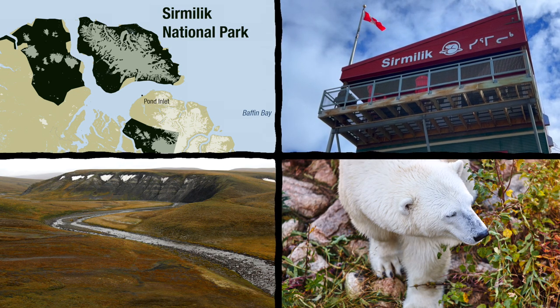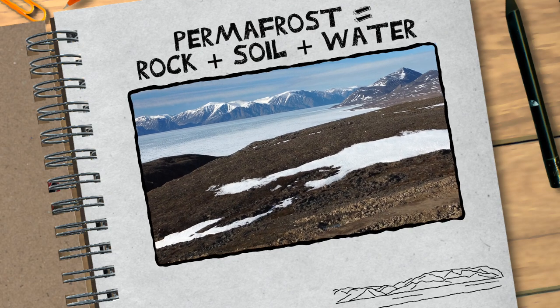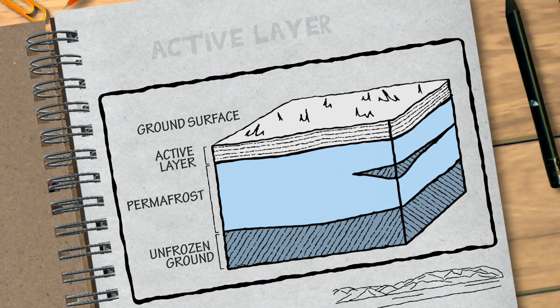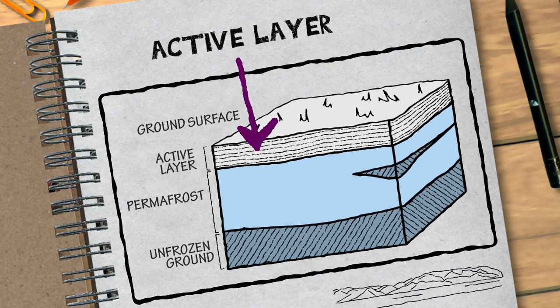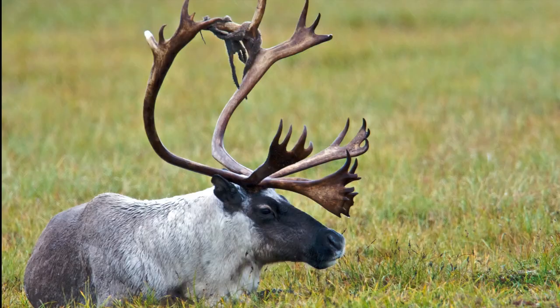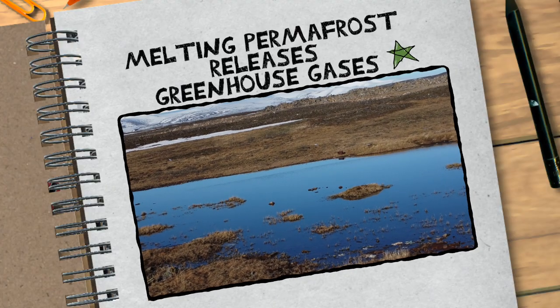Permafrost is part of the tundra ecosystem here at Sermalik National Park. Permafrost is a mixture of rock, soil and water that stays frozen for a period of two years or more. It's also important to focus on the active layer, which is the soil above the permafrost that melts in the summer and freezes again in the winter. It's important to monitor because it can have effects on plants, animals, the wider landscape, and it can even contribute to climate change as it begins to thaw.